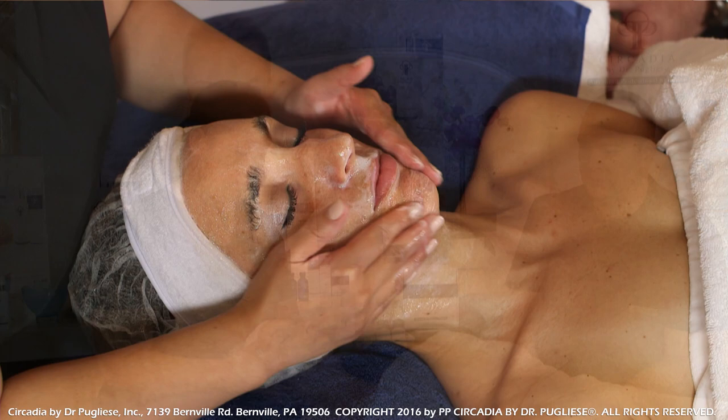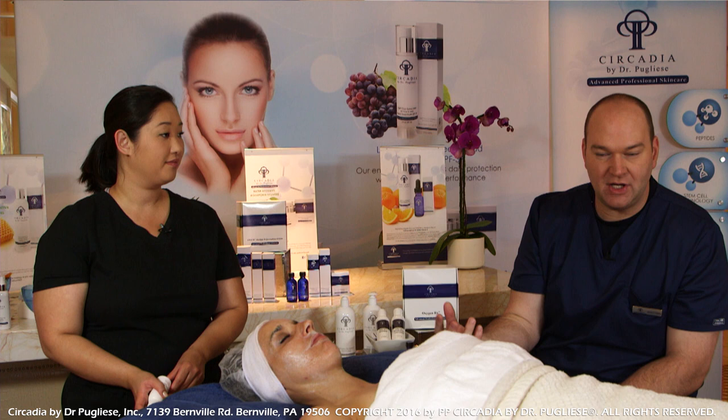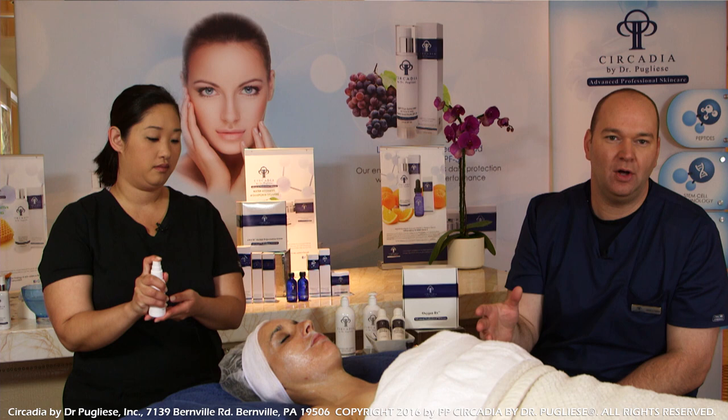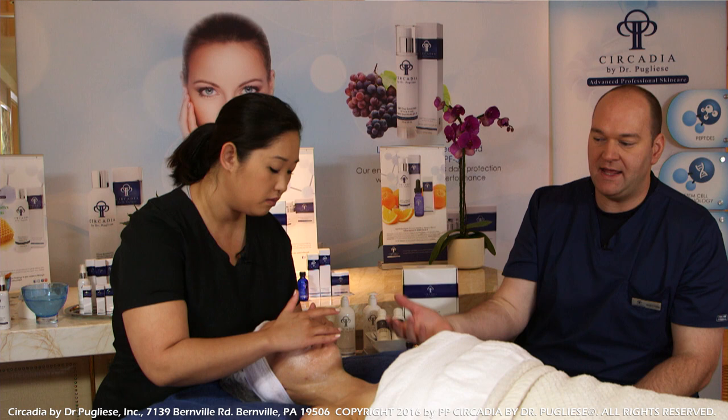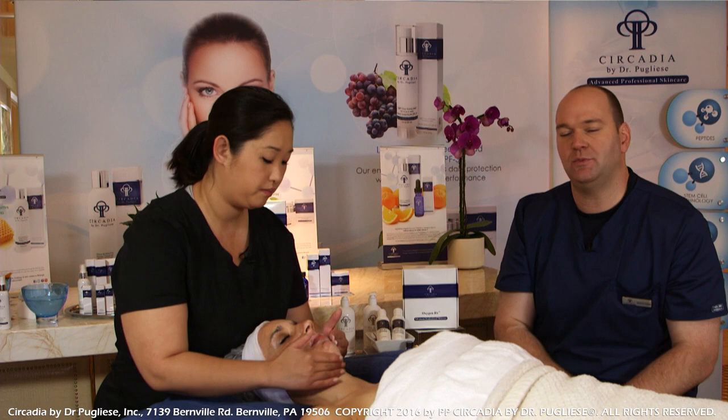Once we have that two minutes, we don't want any kind of prolonged exposure to oxygen — as mentioned, it is considered to be a free radical, so we want to keep our time limit relatively small. A more advanced protocol can leave it on just a bit longer, but we want at least a few treatments before we know how the client's skin will respond. Typically about five minutes maximum is how long we want to leave this particular portion of the treatment on.